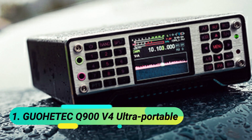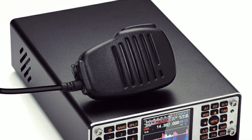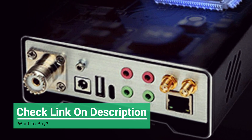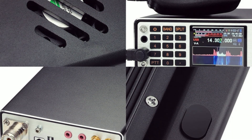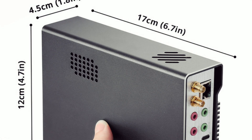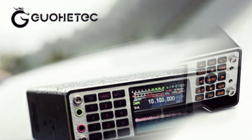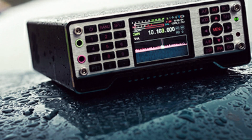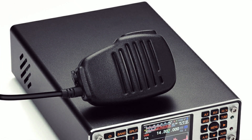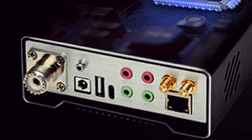At number 5, the TZT 5W SDR QRP transceiver. This shortwave SDR radio is built for enthusiasts and experimenters, offering embedded DSP functions, multi-band support, and open-source firmware for customization. With a 1.6-inch screen, built-in mic, and speaker, it's ready to use right out of the box. Five operating modes — USB, LSB, CW, AM, FM — and DSP filters ensure crystal-clear communication. Lightweight and efficient, it provides up to 5W PEP SSB output with a 12V power supply. The fully digital SDR receiver and software-based SSB transmission make it a cutting-edge choice, designed for experimentation and performance — a must-have for radio hobbyists.